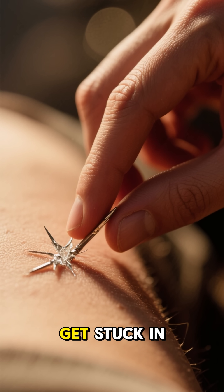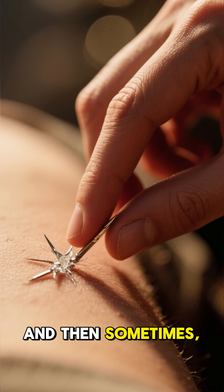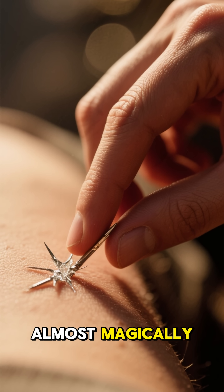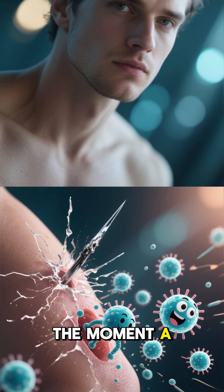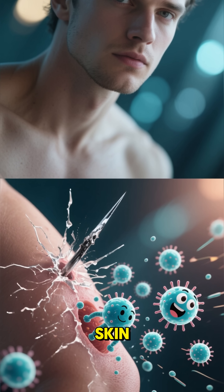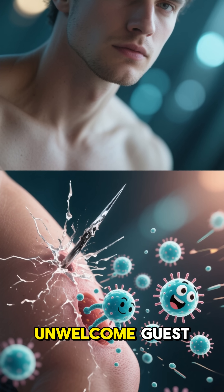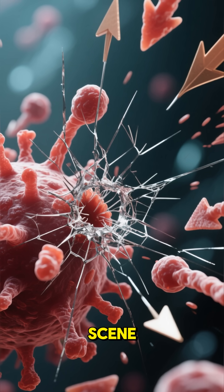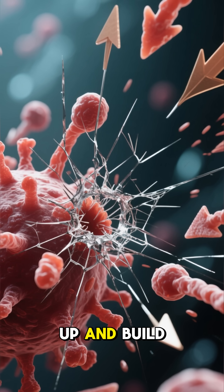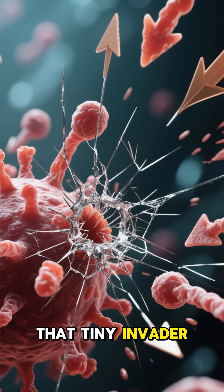Ever wondered why splinters get stuck in your skin and then sometimes, almost magically, push themselves out? Here's what happens. The moment a splinter pierces your skin, your body treats it like an unwelcome guest. Immune cells immediately rush to the scene, causing the area to swell up and build pressure around that tiny invader.